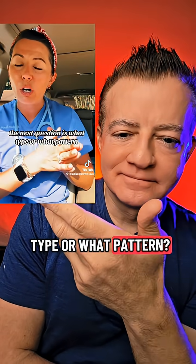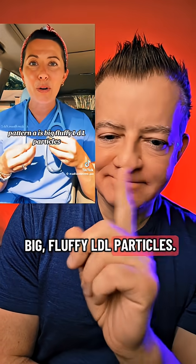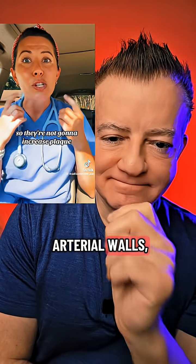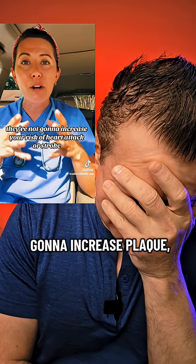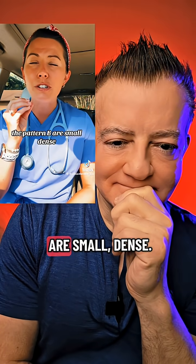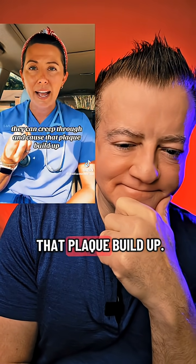The question is what type or what pattern? Pattern A is big, fluffy LDL particles. These cannot really penetrate arterial walls, so they're not going to increase plaque. They're not going to increase your risk of heart attack or stroke. On the opposite, Pattern B particles are small and dense — they can creep through and cause that plaque buildup.